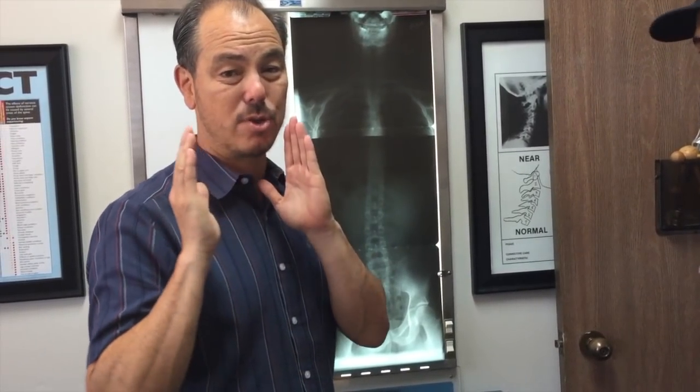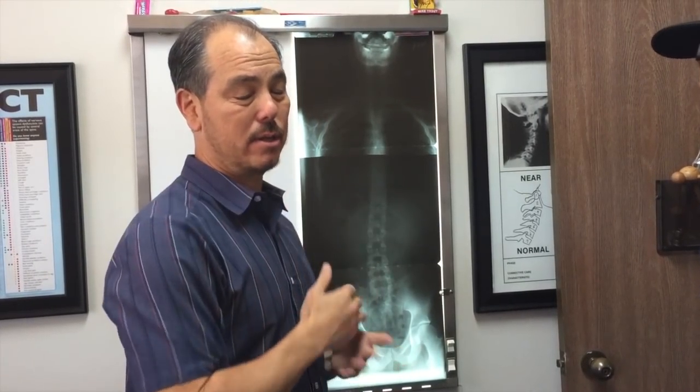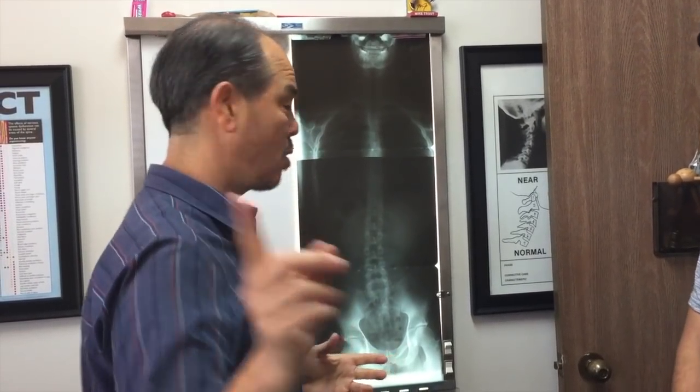We've adjusted just his neck. We've not treated anything else — haven't adjusted anything in his body. He's doing much better. I'll let Edgar tell you that in a minute. So anyway, let's go over the different issues here.